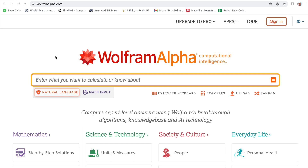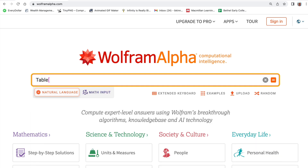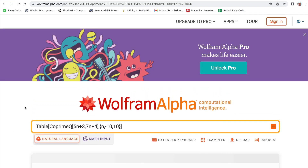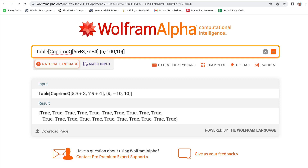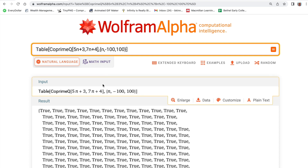We can also verify this on Wolfram Alpha using Mathematica code to make a table of true-false values. Use: Table[CoprimeQ[5n plus 3, 7n plus 4], {n, negative 10, 10}]. If these are truly relatively prime for all n, we should get all trues. The output is indeed all true, and that remains the case even over a larger range of values — Wolfram Alpha's way of confirming that 5n plus 3 and 7n plus 4 are indeed coprime no matter what value of n we choose.